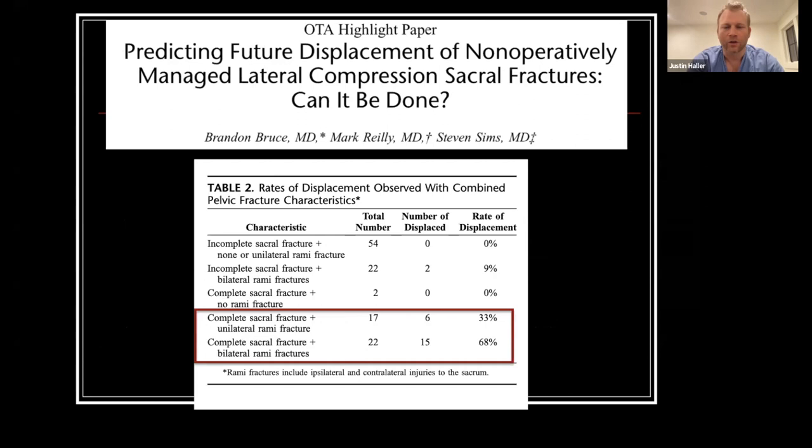A classic paper from Riley and Sims looked at LC1 fractures with less than five millimeters of initial displacement and treated them non-operatively. They identified a certain cohort with a greater likelihood of displacement: complete sacral fractures, either unilateral or bilateral. They defined displacement as greater than five millimeters once patients actually started walking on it.